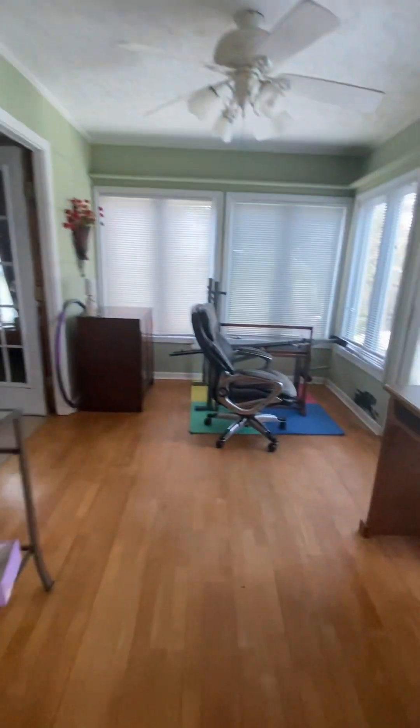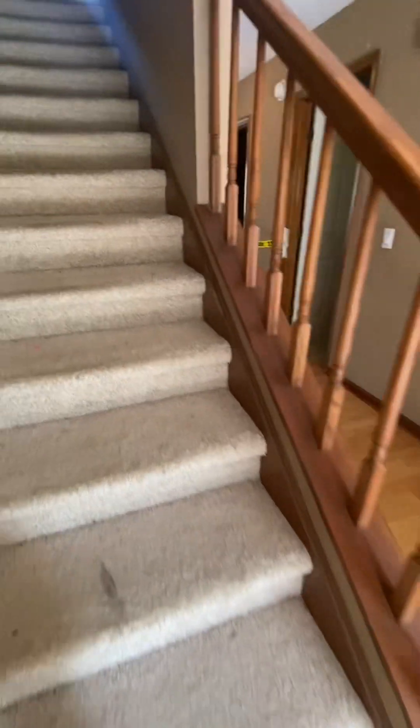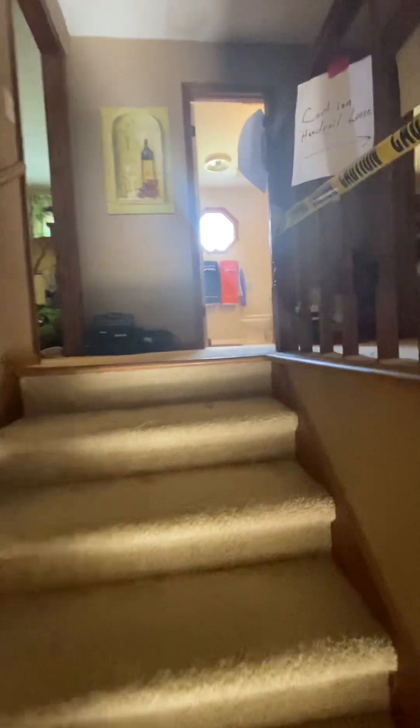Off of this hallway is the half bath. Bedrooms are all upstairs — three bedrooms that share a central bath.